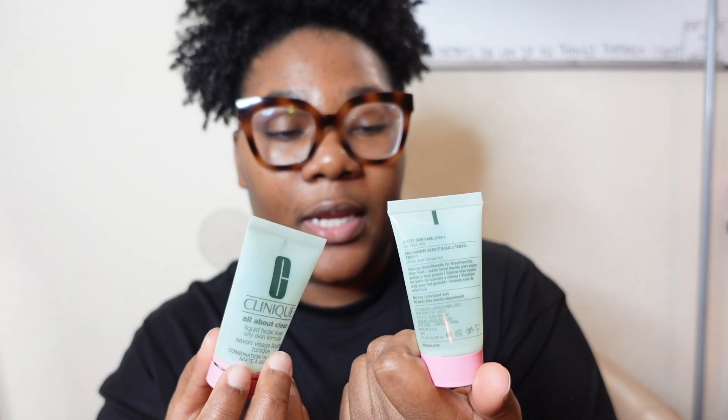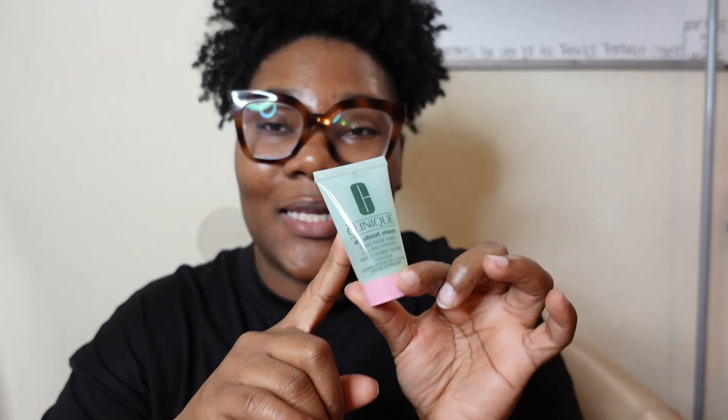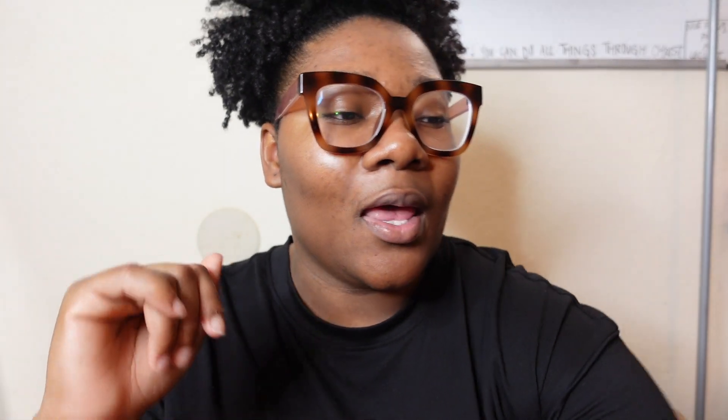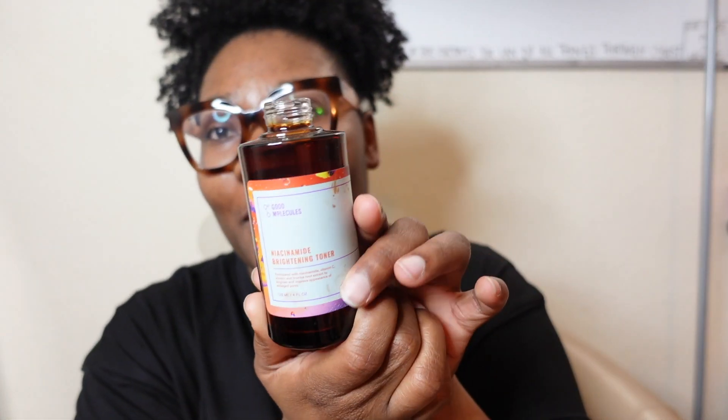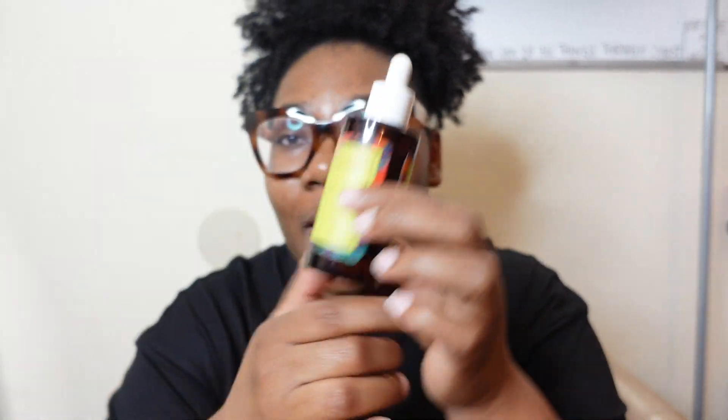For skincare, I've been using a new face wash — it's the Clinique Combination Oily to Oily skin cleanser — and this one's empty. I'm actually gonna buy a bigger one when this is finished. Good Molecules, if you're watching this, please send me another jar of the Niacinamide Brightening Toner because this is bomb — empty, garbage. The Good Molecules Discoloration Serum is empty as well. I have a backup. Good Molecules stays in my rotation.